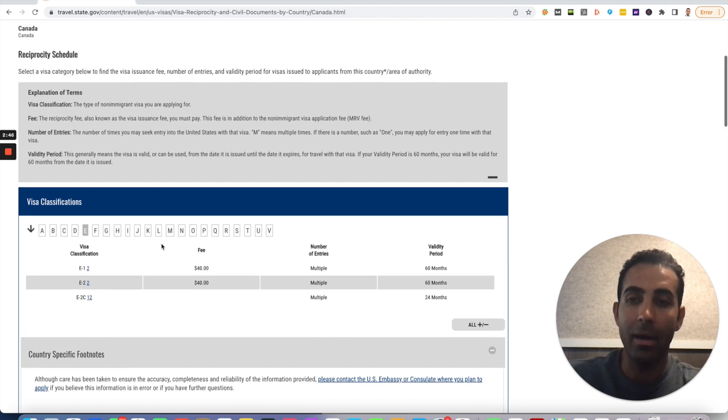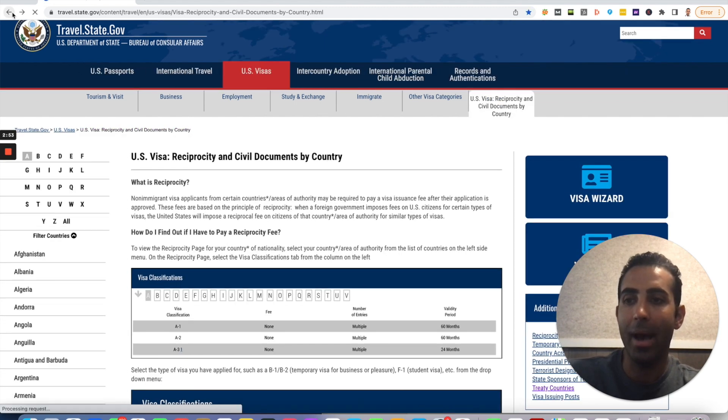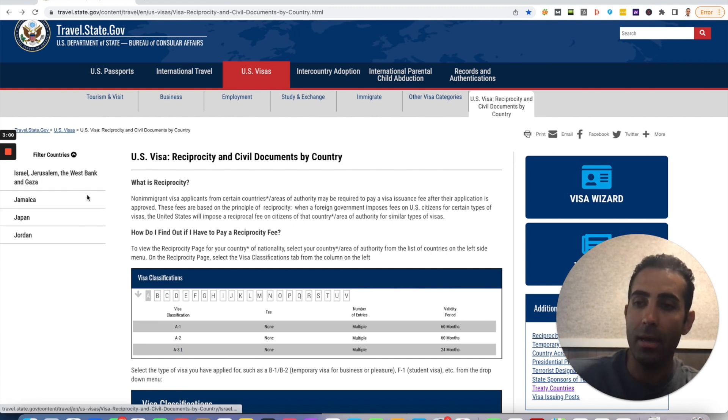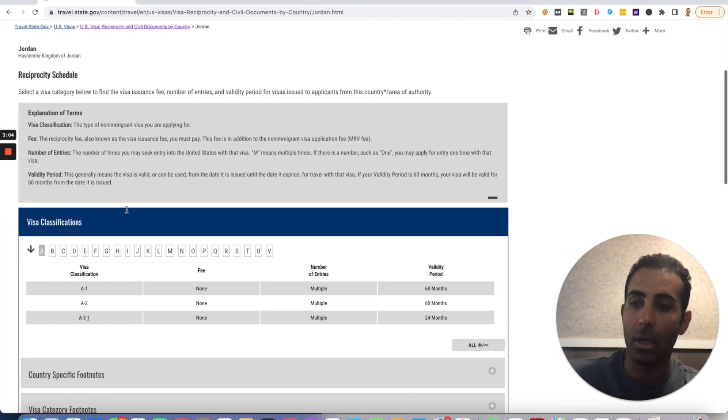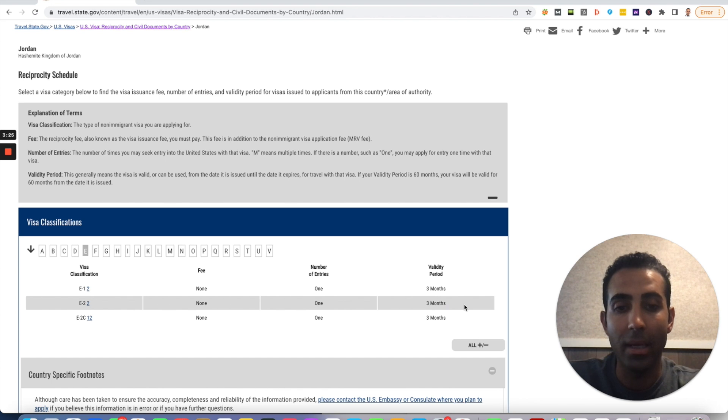Now let's go over our other example — Jordan. So I'm going to go back to that table of letters and for Jordan we're going to go to J. Click J, find Jordan, click Jordan. Scroll down and go to E for E-2. As you can see here under the fee it shows none, and then for the number of entries it shows one — that means it's a single entry visa. And for the validity period, as we discussed earlier, it's valid for three months. So as you can see, there's a major difference between the type of E-2 visa that someone is eligible for if they have a Jordanian passport versus a Canadian passport.